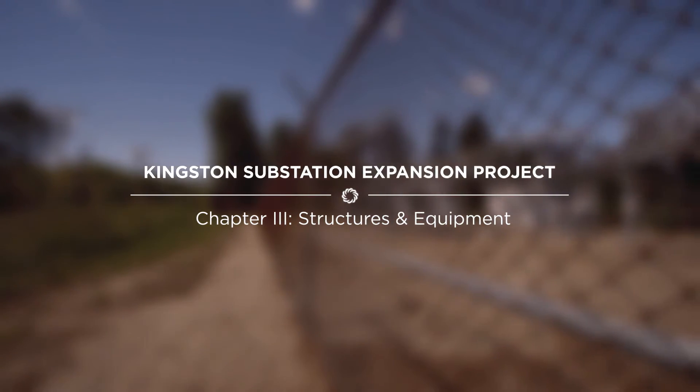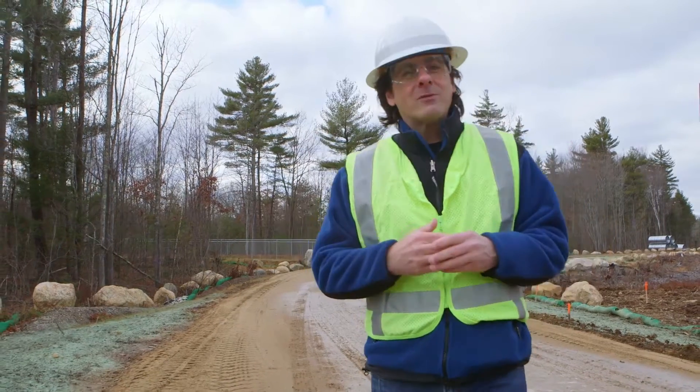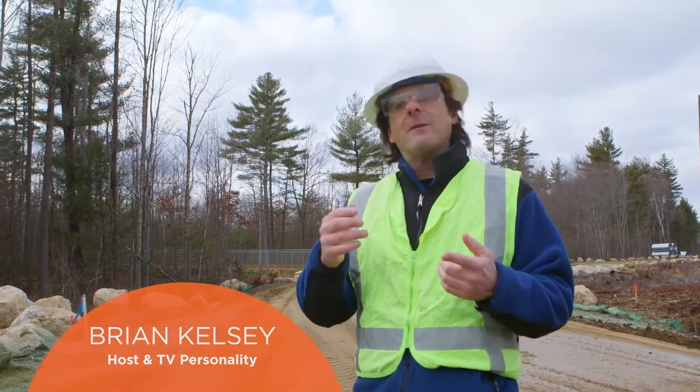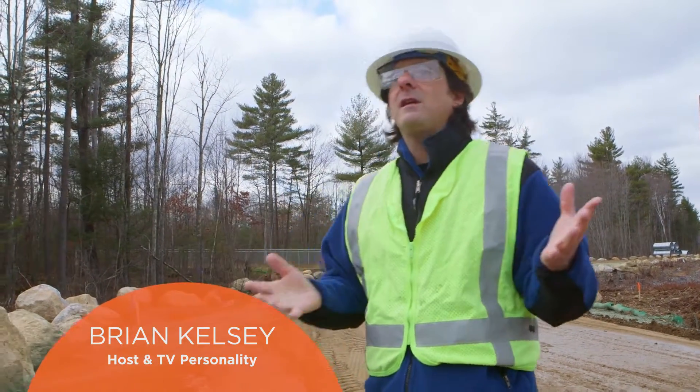For the past several long months, Unitil has been out here in Kingston, New Hampshire, making major progress on their upgrade and expansion of the substation here. While we've talked about scale and safety of a project of this magnitude, today we're going to talk about structures and equipment.